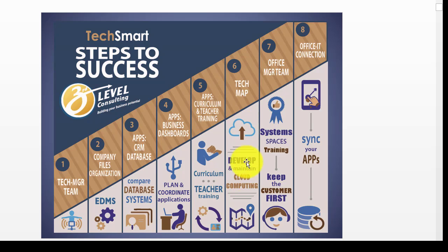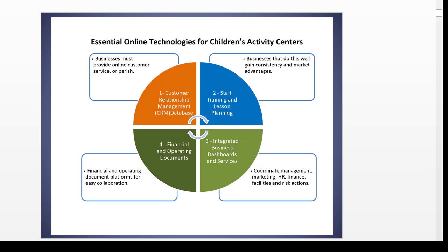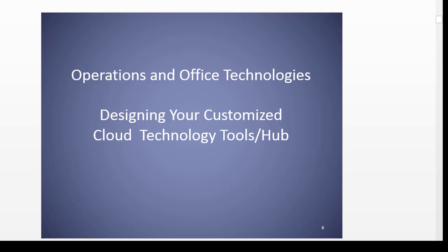And then, of course, a technology map to try to coordinate all of your cloud computing so you can keep score of where you are. That morphs over to your office management team and the office IT connection. Another way to say this is that there are maybe four steps: your CRM, your staff training, integrated business dashboards and services to coordinate your management, marketing, HR, finance, facilities, and risk, and your financial and other operating document platforms so that you can collaborate easier with other people.